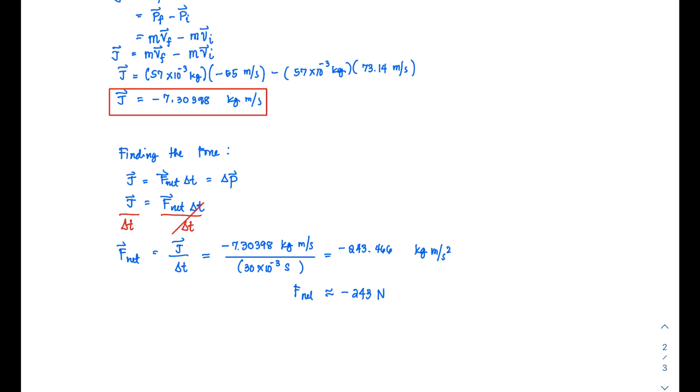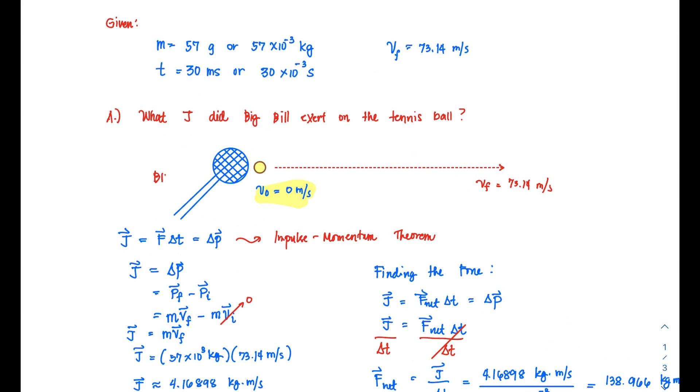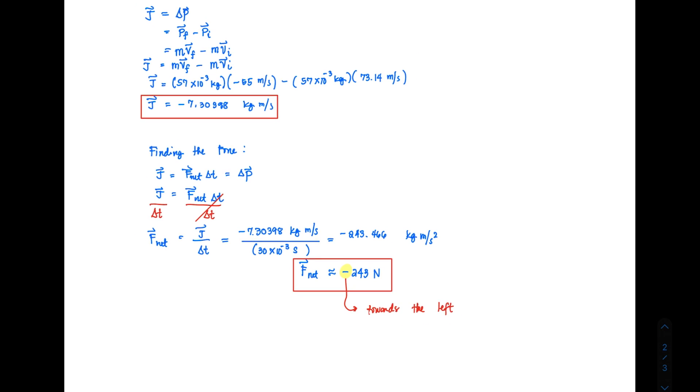This is the F net for the return. The negative sign matters: it tells us that the net force is directed towards the left — opposing Bill's serve. Since Bill serves from one side and his opponent is on the other side, the opponent must apply a force in the negative direction to counter the ball and return it. That is why the force must be negative; a positive result would not make physical sense.